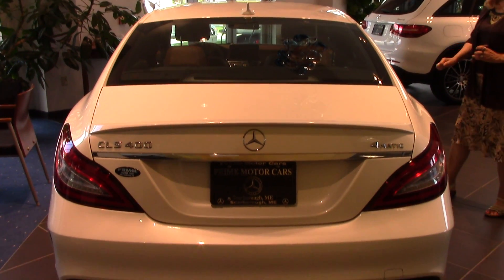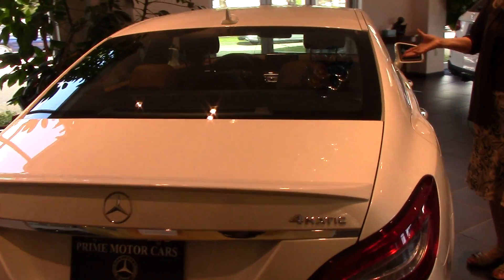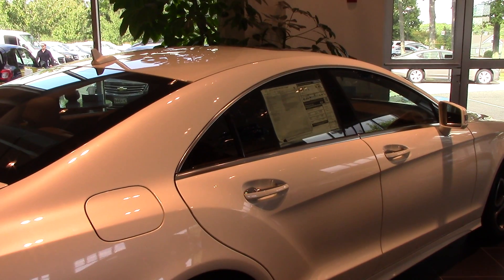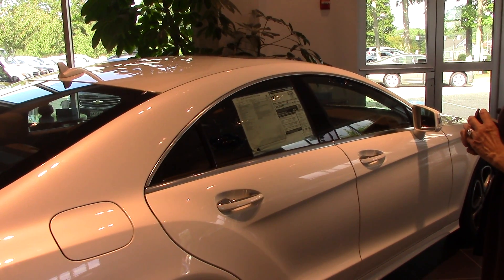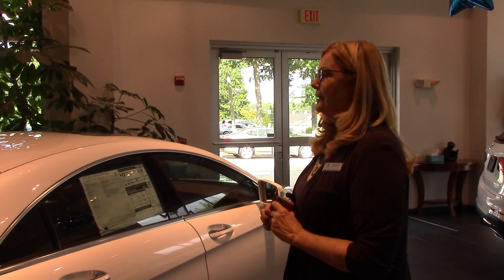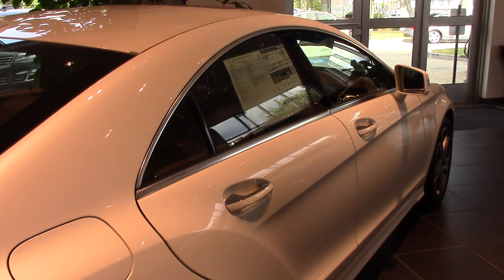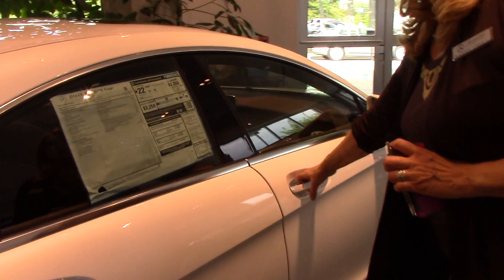It has the LED daytime running lights and the LED headlights. It has electronic stability, adaptive brake technology, anti-lock brake and brake assist systems, advanced airbag protection, dual stage front airbags and also the side curtain airbags. Just a ton of incredible safety features, the top of which is the collision prevention assist plus and the attention assist.